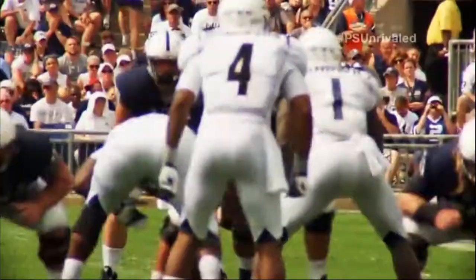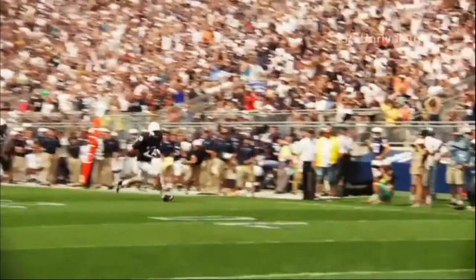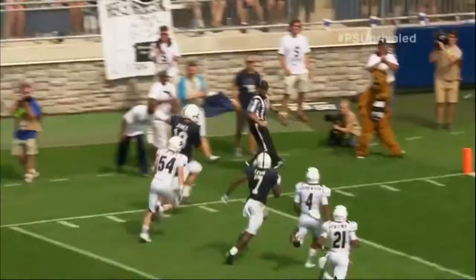Play action Hackenberg. Christian waits. Wide open James. He's got the 20, far side, 15, 10, 5. Touchdown Penn State! 44-yard strike from Christian Hackenberg to Jesse James, and that will put it away.